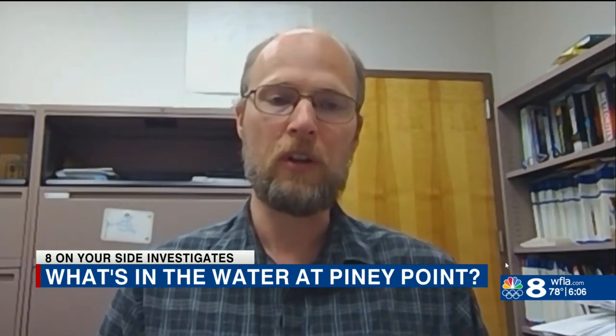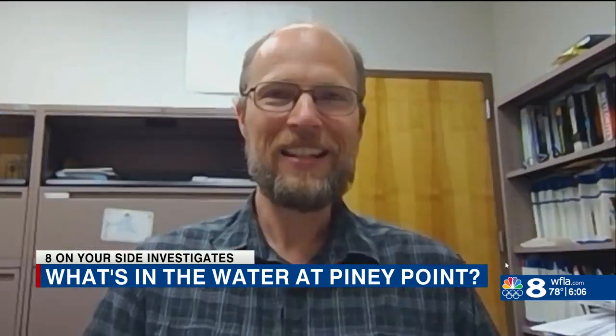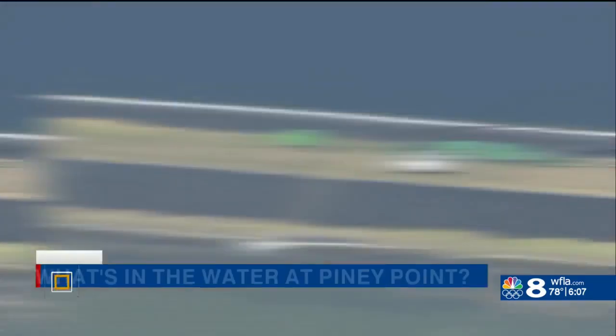The worst case scenario would probably be algal blooms across the surface of Tampa Bay and a bloom of red tide as well. The fish will suffocate. The water will smell bad. It will turn green. Fish that people use for fishing also become toxic and inedible.